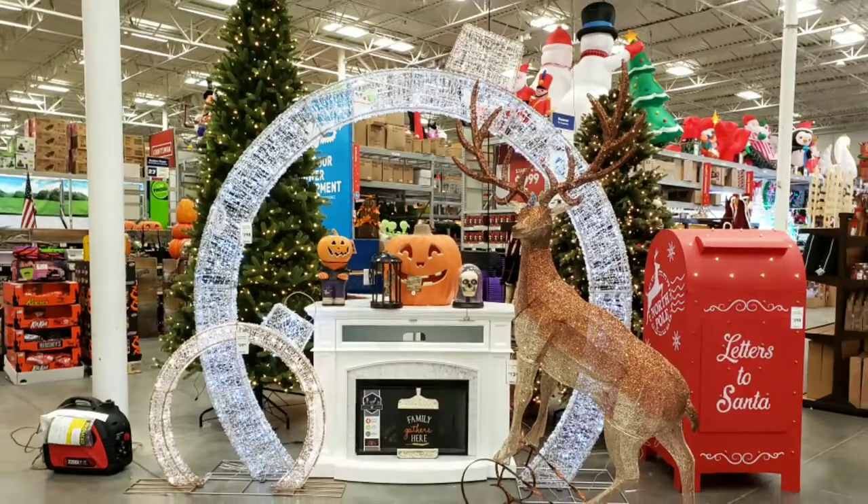Hey guys, great news. My car is getting into the Halloween spirit by having the air conditioner die. It is still 90 degrees out. What is going on? How am I supposed to get into the Halloween spirit without fall? Come on, fall. I mean, take a look at this.